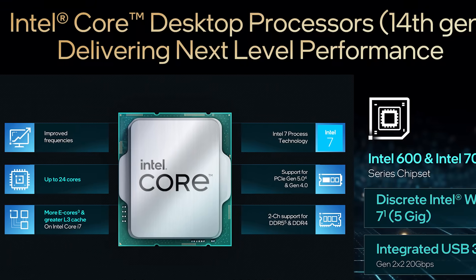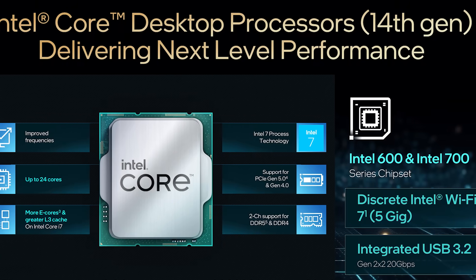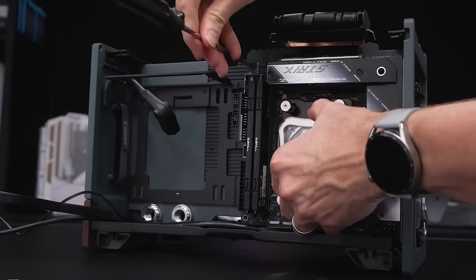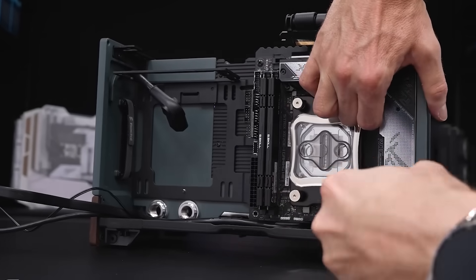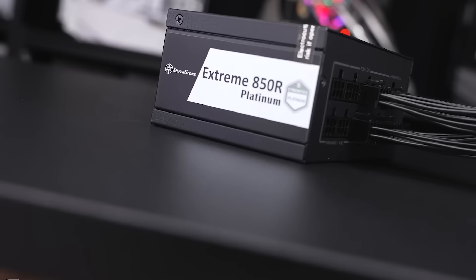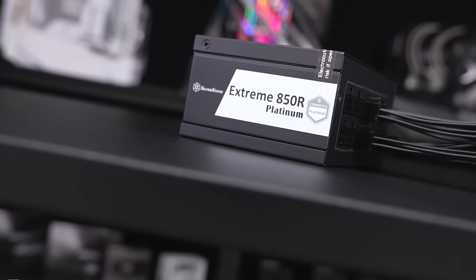With that being said, all the CPUs I'll be looking at today are 14th gen, as this is the latest option from Intel. In this comparison, we'll be considering a few factors such as the number of cores, the CPU speed, and the price, as these will most likely have the biggest influence on your final choice.